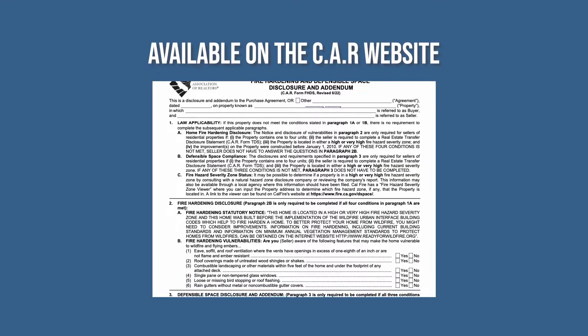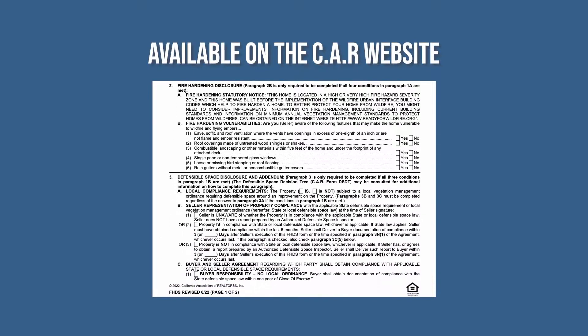On June 21, 2022, the California Association of Realtors released a revision to the Fire Hardening and Defensible Space form, or FHDS.